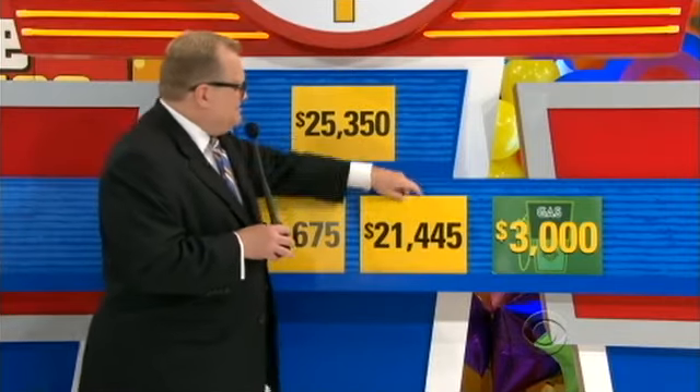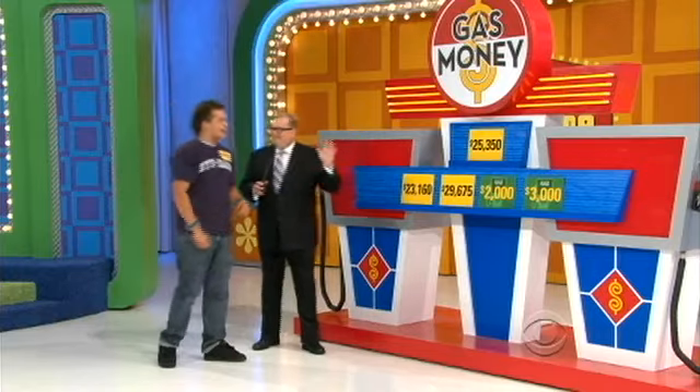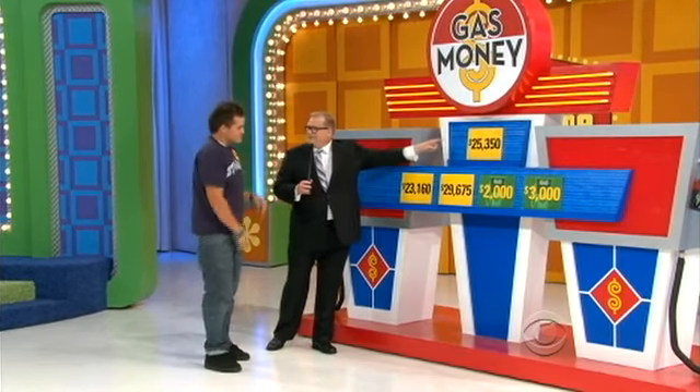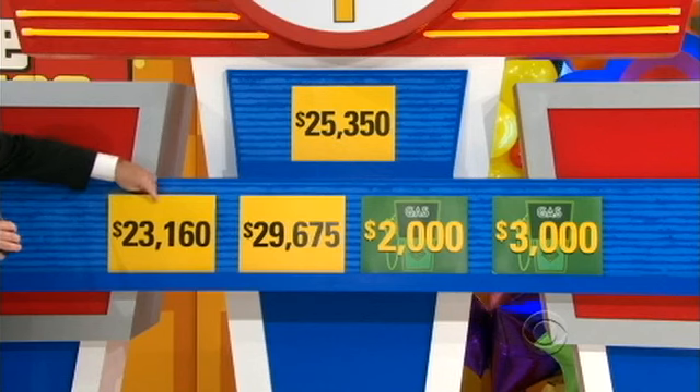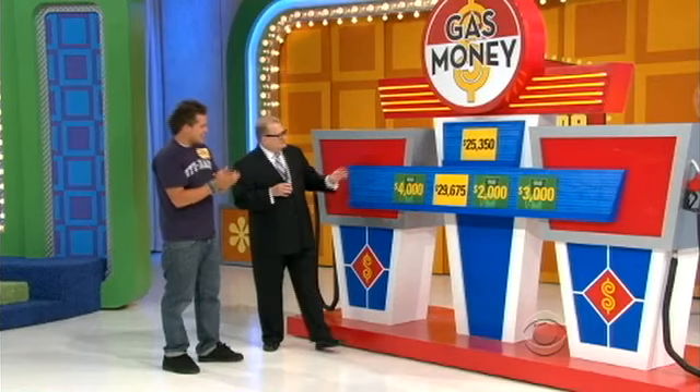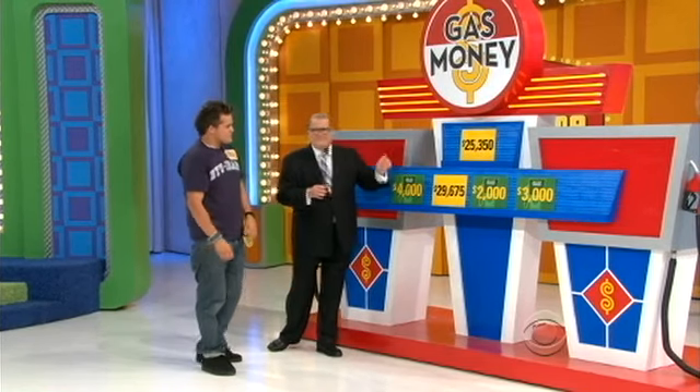Daniel keeps going and picks $23,160, revealing $4,000 behind it. His total climbs to $7,000, $8,000, then $9,000. Now only two cards remain — one has a pink slip, the other has $1,000. The host tells Daniel he can walk away with $9,000, or risk it all: if his chosen price of $25,350 is wrong, he wins nothing.